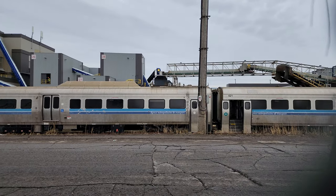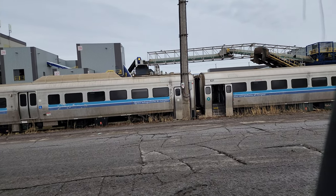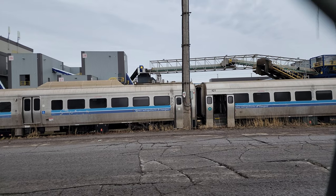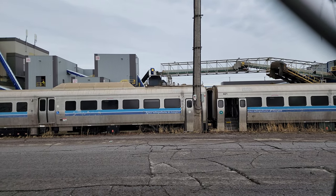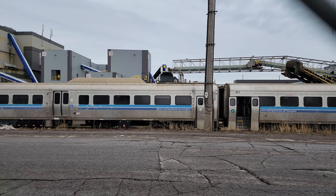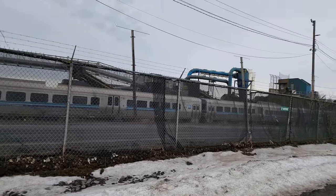That's 428 right there, and just to the right of it is 421. I'm going to see if I can get a better shot of some more of these cars from a different angle. There they are — the MR 90s here in the scrapyard. It's a bit hard to see because there's some wrap on the fence.